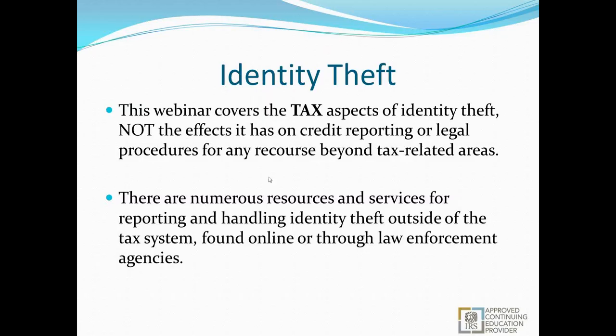This webinar is going to cover the tax aspects of identity theft, not the effects on credit reporting or any legal procedures for recourse beyond tax-related areas. This isn't going to cover how to handle reporting it to the credit bureaus or debt collectors — this only covers the tax aspects: how to identify it, how to fix it, how to get the process started. There are numerous resources for reporting identity theft outside the tax system, found online or through law enforcement agencies, and we'll have a list at the end of the webinar.